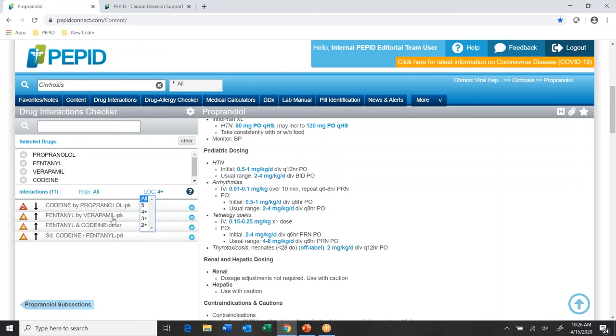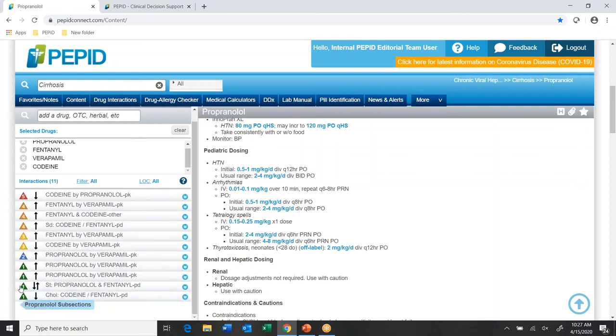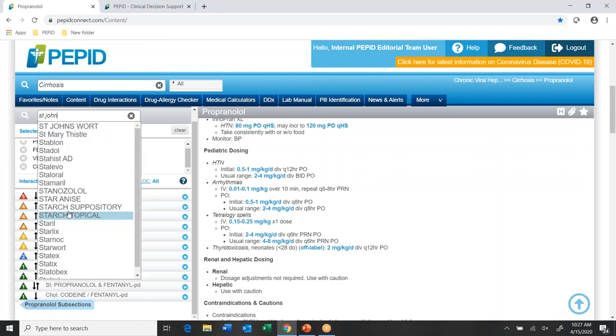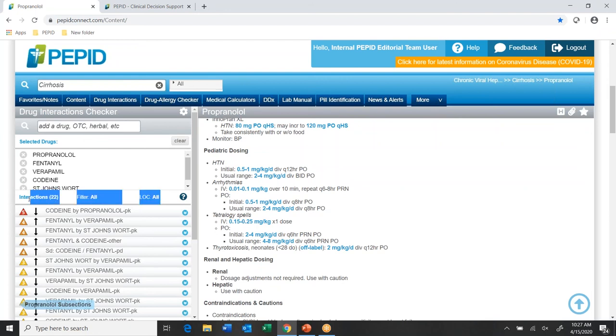Now I've added a number of drugs and I've got 11 different interactions populating here. We want to deliver as much information as quickly as possible, so we have color-coded icons on the left-hand side going from one to five — least to most severe possible interactions. I can add another substance — our interactions work at the ingredient level, so I can add non-medication substances like herbals, supplements, or even lifestyle choices like smoking. Now I've doubled my number of interactions — up to 22.